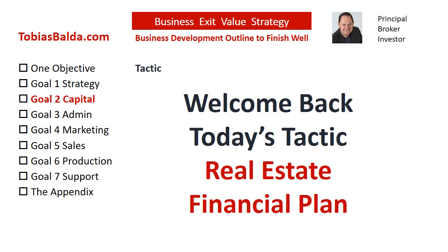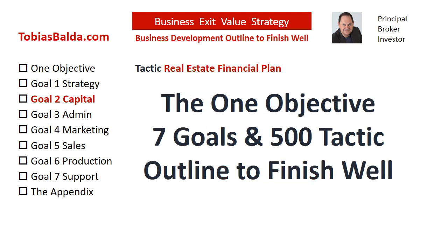Welcome back to the Business Exit Value Strategy. In today's tactic, we will discuss the Goal 2 Bonus Real Estate Capital and the Real Estate Financial Plan. This is the Business Exit Value Strategy with one objective, seven goals, and 500 tactics.